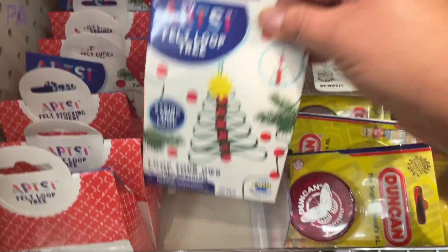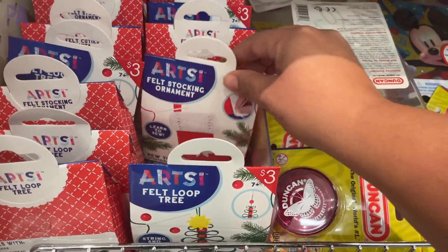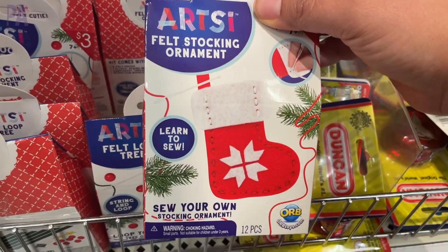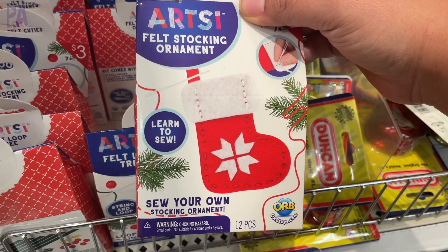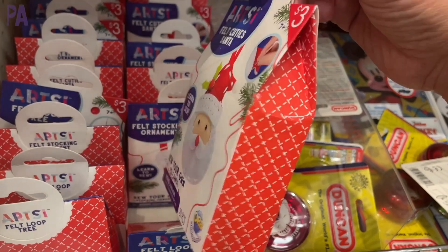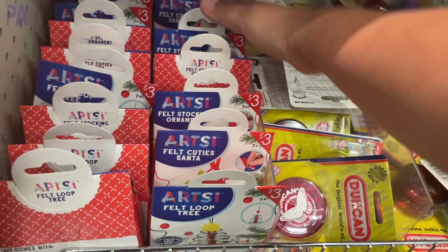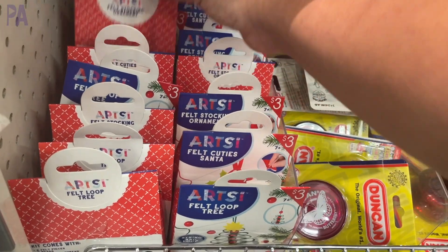Some new art kits — these have everything you need to make a little felt loop Christmas tree. Here is a little felt stocking that is a sew-your-own stocking set. They're really great beginner projects and they're not going to take a lot of time. This one is a Santa Claus and it's a learn-to-sew set. These would make really great stocking stuffers at only $3 each and they come with everything you need.